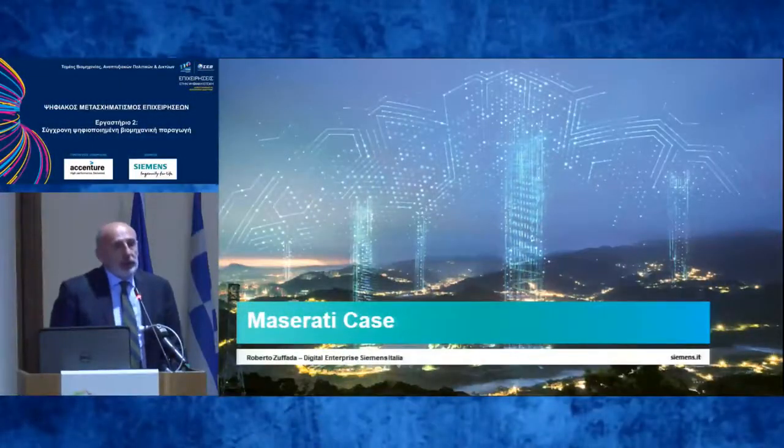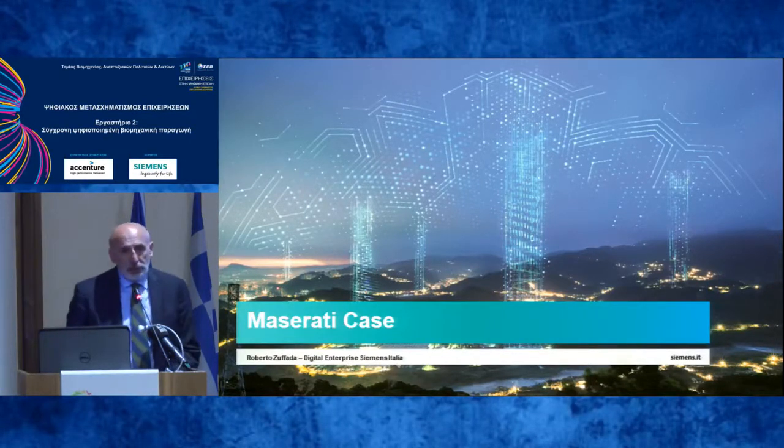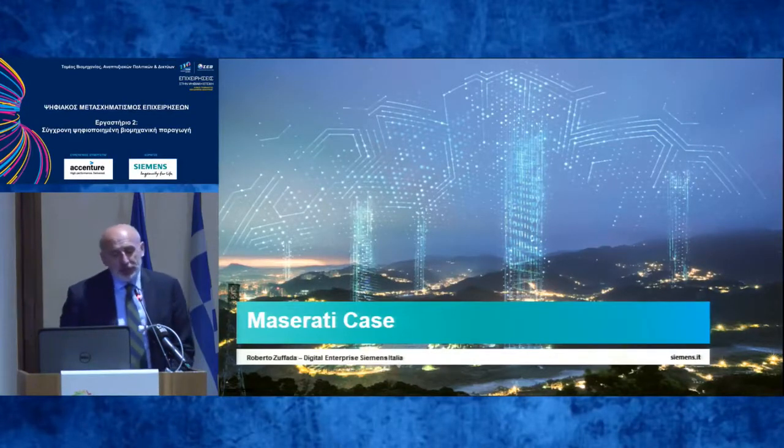What I want to show you is the Maserati case. Maserati is a well-known Italian automotive maker. It's a part of FCA, Fiat Chrysler Automobile. It's the most fashionable brand in FCA, if we don't consider Ferrari of course. But Ferrari is something different — it's like a dream. It's not exactly automotive, I think. Maserati is something more acceptable.